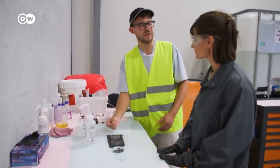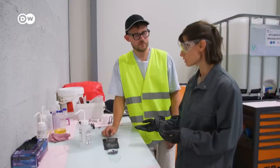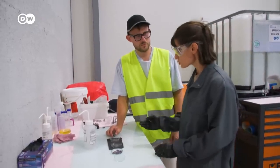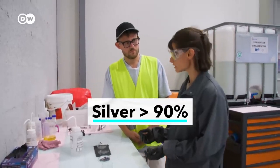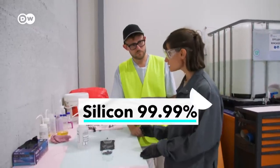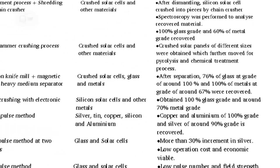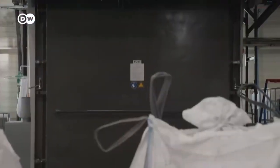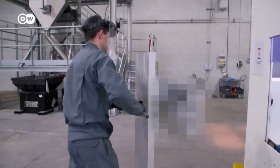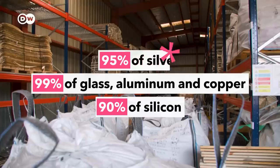On purity: ROSI's process does not degrade the purity of incoming materials. The silver comes from silver paste on the cells, which is generally above 90% purity. The silicon comes out at 99.99% purity. With their combination of thermal and chemical recycling, ROSI says they recover 99% of the glass, aluminum, and copper, 90% of the silicon, and 95% of the silver.